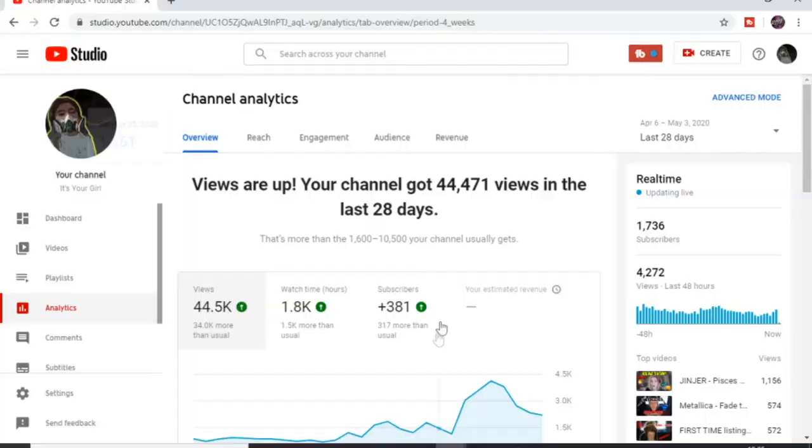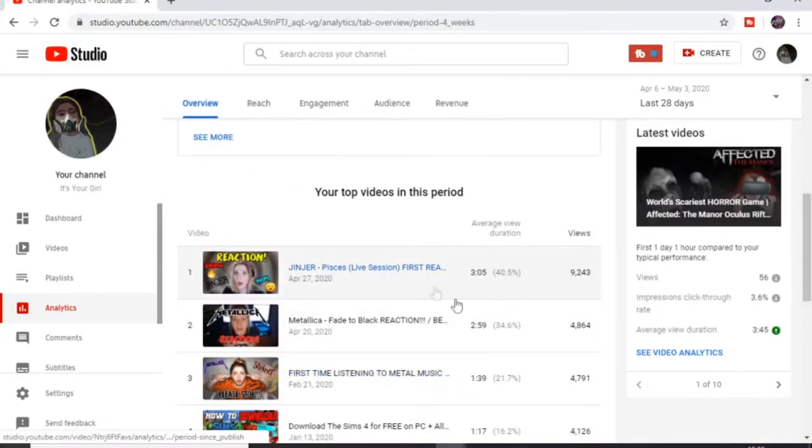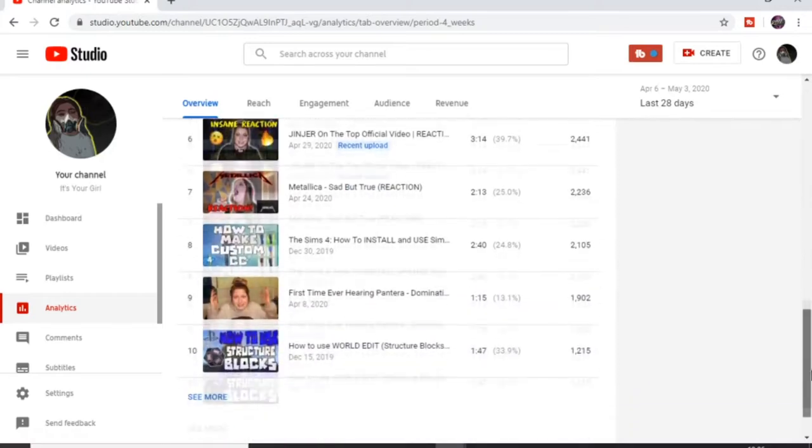Experiment with your content — upload different videos and see what goes off in your channel. For me, reaction videos really helped my channel out, and that's the videos I stuck with. Before my reaction videos, I was trying to do a load of other videos like how-to's and Minecraft. To find out what your most viewed videos are, go into the analytics. YouTube analytics allows you to view your most top video at the time, so in the last 28 days you can see what your most top video is. Try and go with that, because you don't want to go with stuff that isn't trending on your channel.